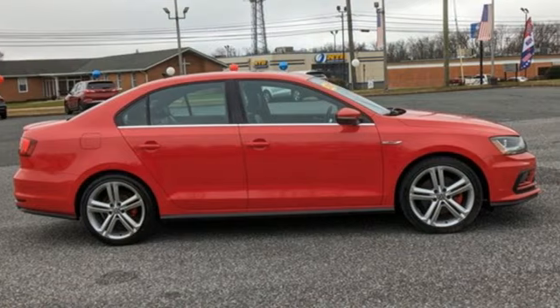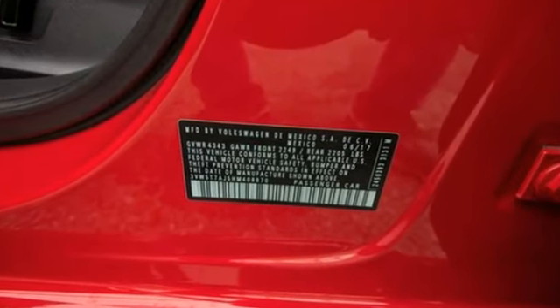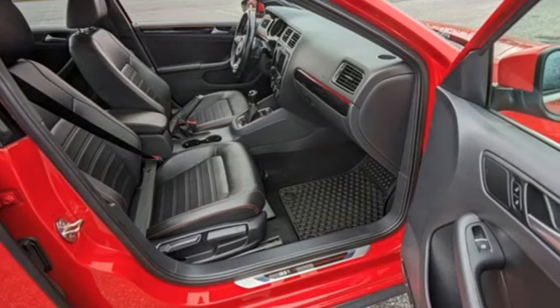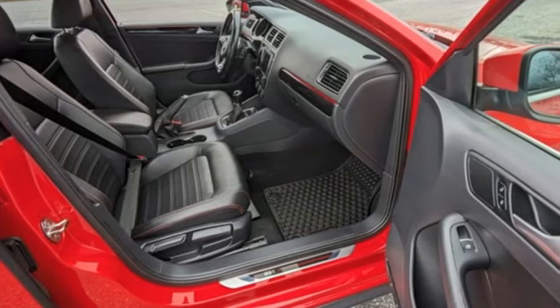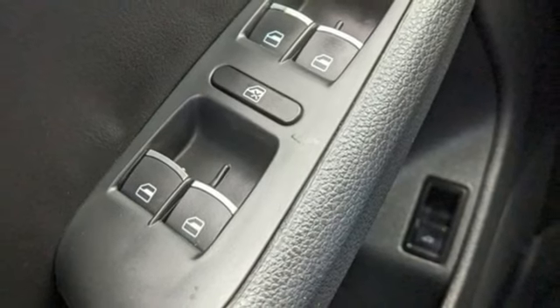It's well equipped with the features you need. Integrated navigation system with voice activation. Refrigerated box located in the glove box. Climatronic dual zone climate control. Auto dimming rear view mirror. VW CarNet app connect.